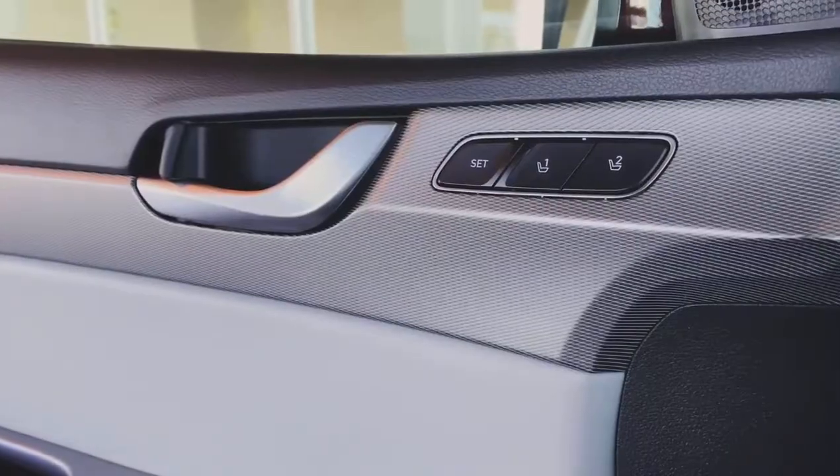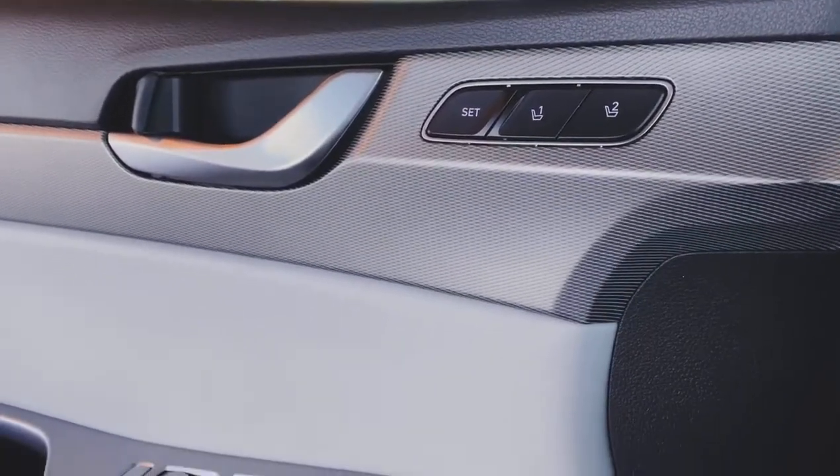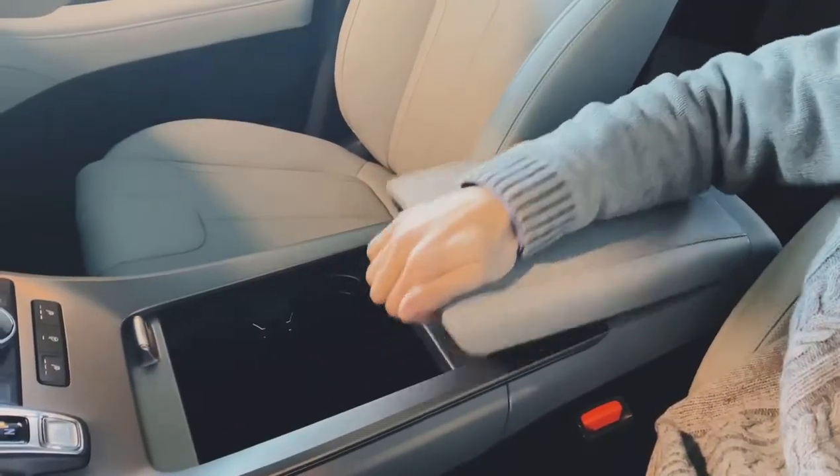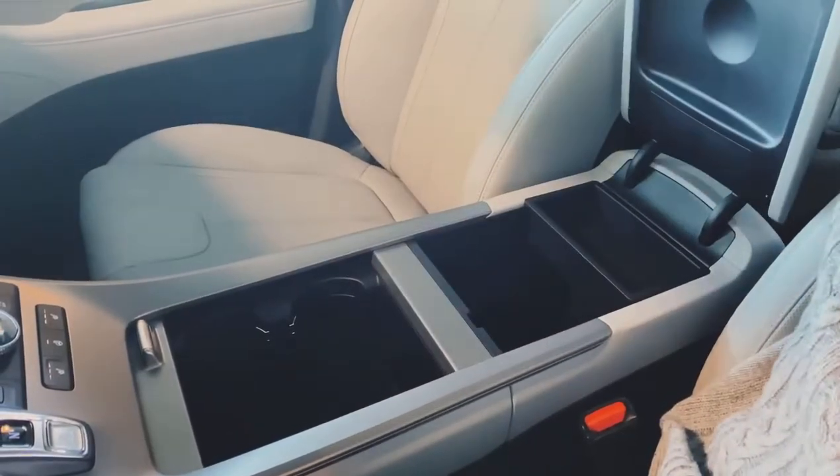Along with its eight-way adjustable power seating, memory seats can be adjusted to your liking. The Palisade comes with plenty of storage space, which also comes with a built-in wireless phone charger.